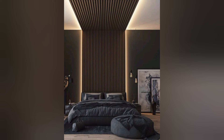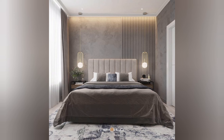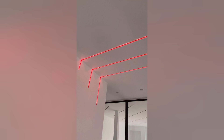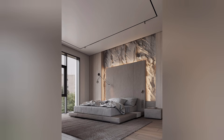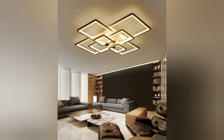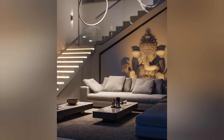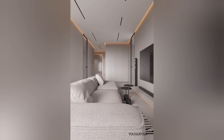Modern aesthetics: LED strips lend a modern and futuristic aesthetic to bedroom decor, adding a touch of sophistication and style to any space. Whether used sparingly as subtle accents or integrated seamlessly into the design, LED strips can elevate the overall look of your bedroom, creating a striking and contemporary ambience.